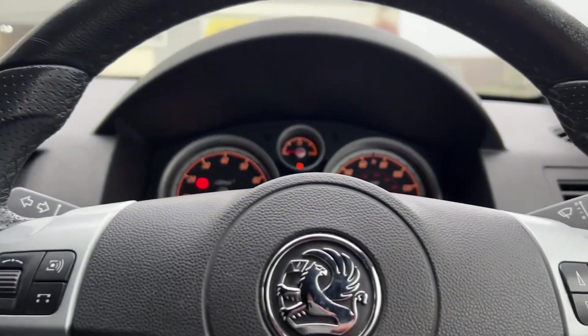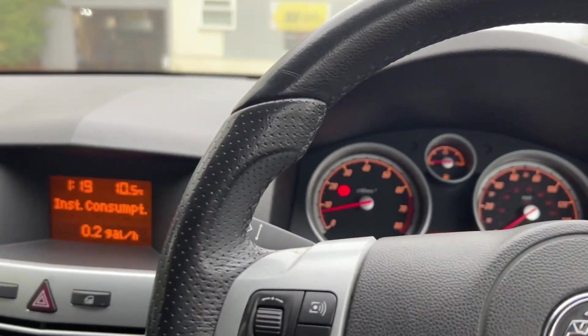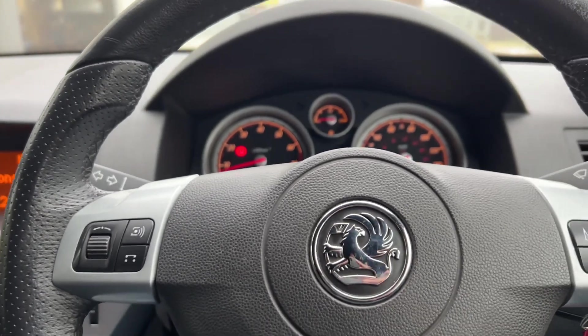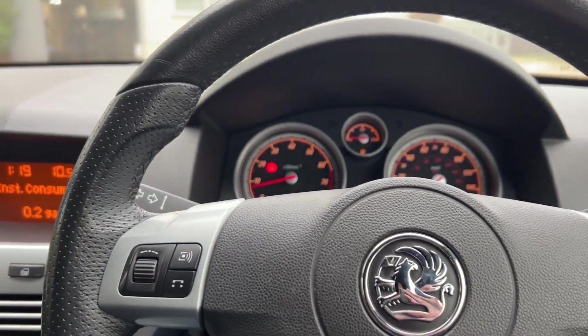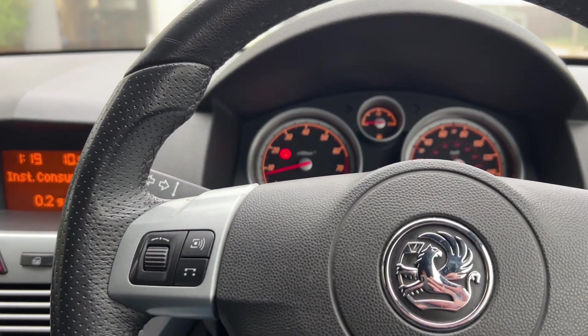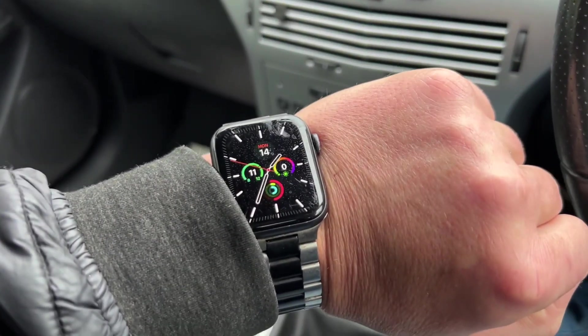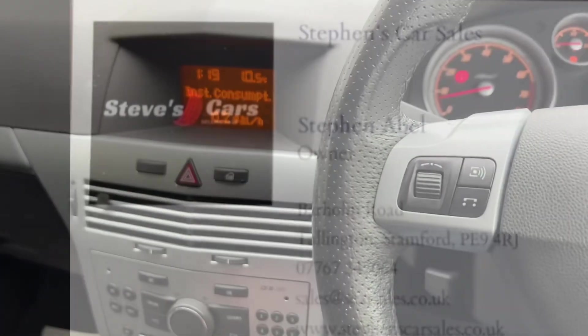My name is Steve over at Stevens Car Sales. You can go onto my website at stevenscarsales.co.uk. We can do a £95 reservation payment to remove this car from sale, and you can apply for finance — whatever you'd like to do. I'm now going to go have some lunch because I did not eat. Enjoy your day!